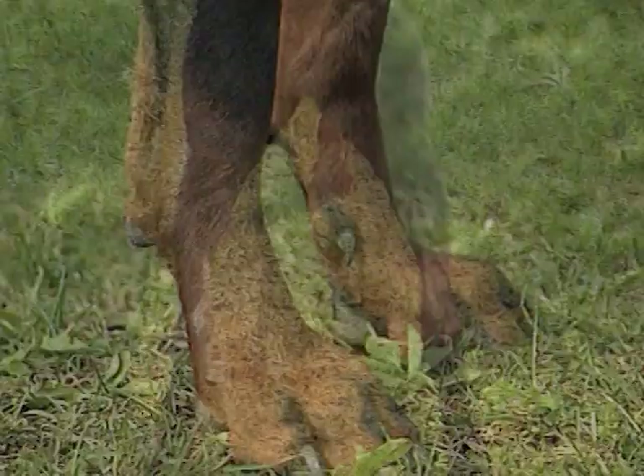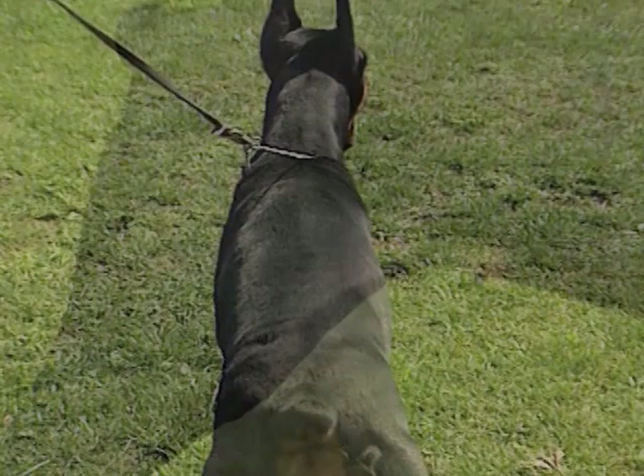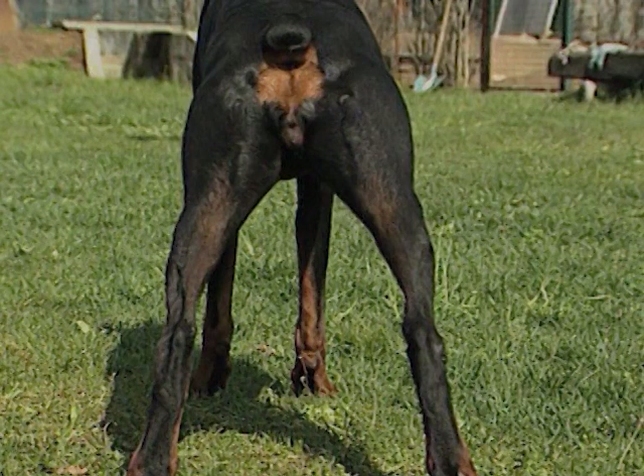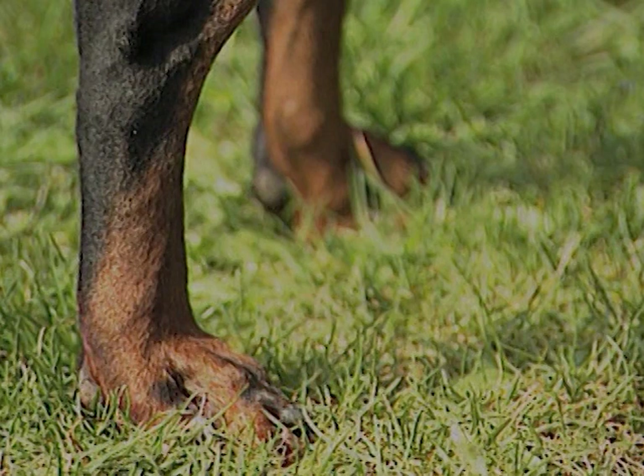Nel suo insieme, visto da dietro, il Doberman dà l'impressione di essere largo e arrotondato, a causa della possente muscolatura del bacino. I muscoli che vanno dal bacino alla coscia e alla gamba hanno tutti una buona larghezza. Gli arti posteriori appaiono robusti, perpendicolari al suolo e paralleli tra loro. I garretti sono robusti e paralleli tra loro. Il piede posteriore, come quello anteriore, presenta dita corte e ricurve verso l'alto.